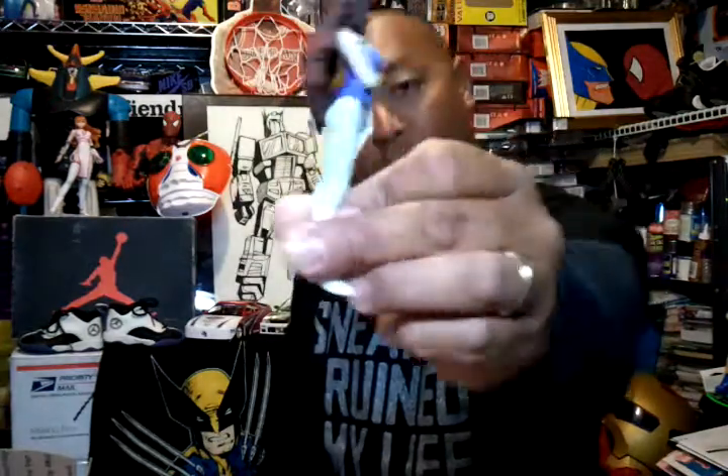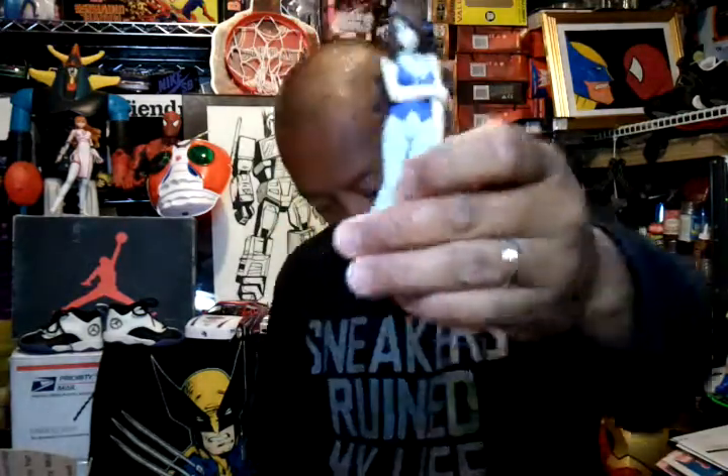For my eBay purchases, the first one I paid three bucks for — this Gundam female figure. Pretty cool figure, I think her name is Gali or something like that. It comes with the stand too, and this little Gundam accessory.